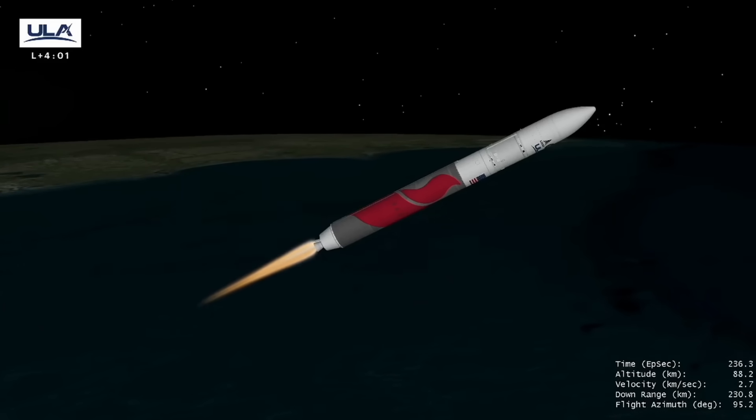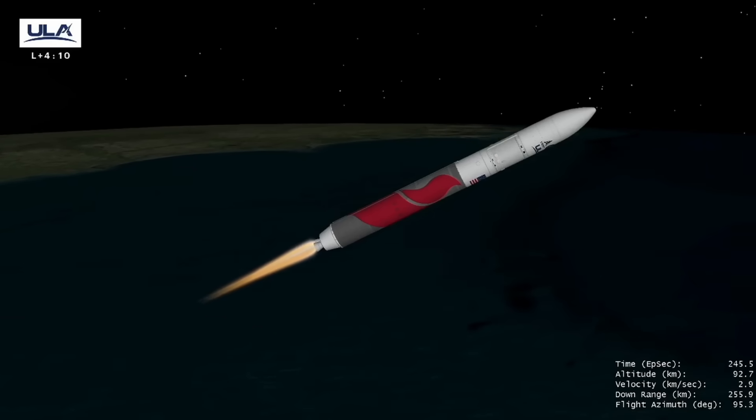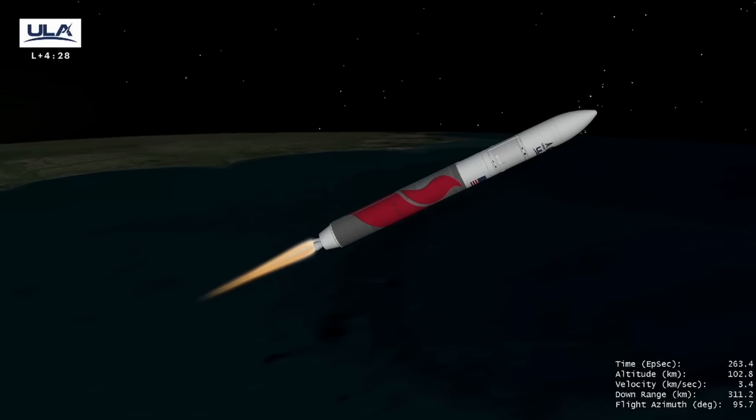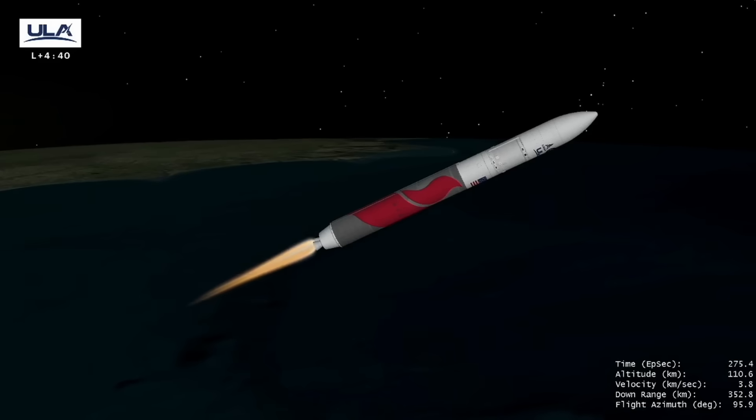We're now a quarter of our original liftoff weight. 169 miles down range, 56 miles in altitude. Good activation of the upper stage PU motors. Vehicle's traveling 8,400 miles per hour. This is Vulcan Mission Control at T-plus 4 minutes and 30 seconds. We're about 30 seconds away from our next mission events: booster engine cutoff and booster separation, followed by start of the main engine and jettison of payload fairing.